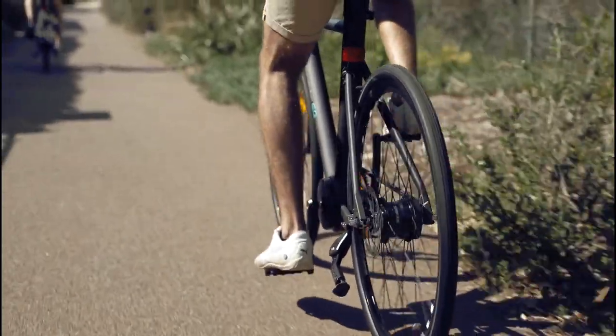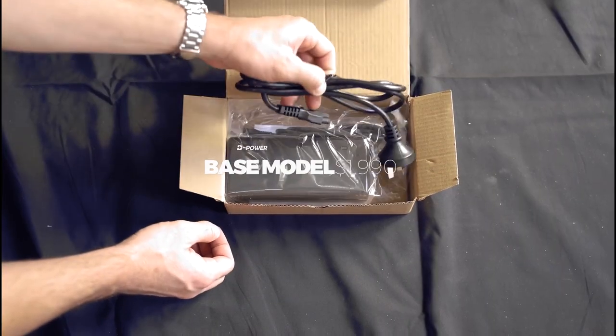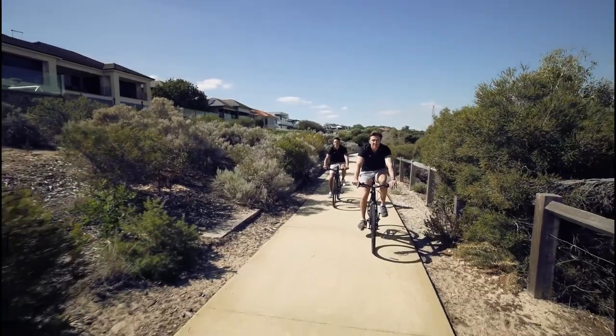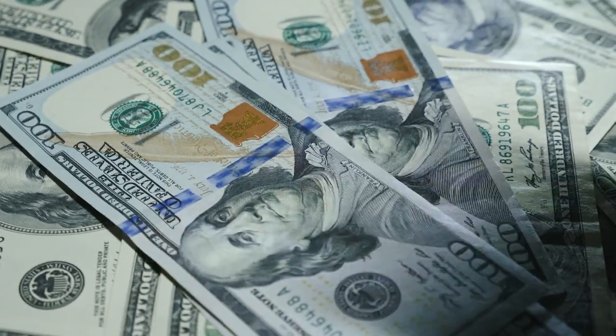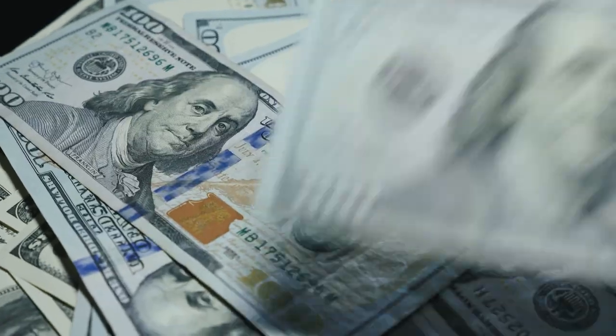The base trim model is a step-through style frame featuring a 250-watt rear hub-mounted motor. It costs $1,990 and offers 30 miles of range. The other two trims feature a mid-hub-mounted 250-watt motor with more amperage and more torque. The mid-trim is $3,200 and features 37 miles of range. The most expensive trim is $4,500 and features 62 miles of range.